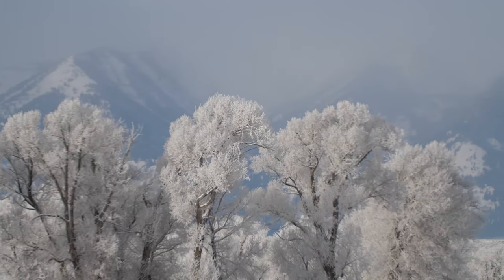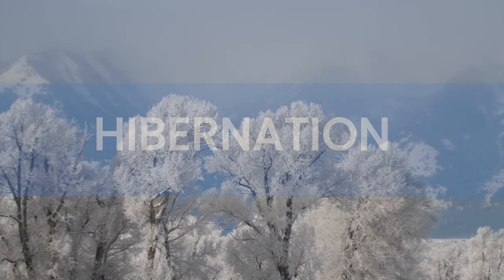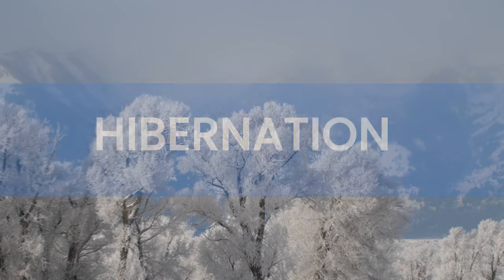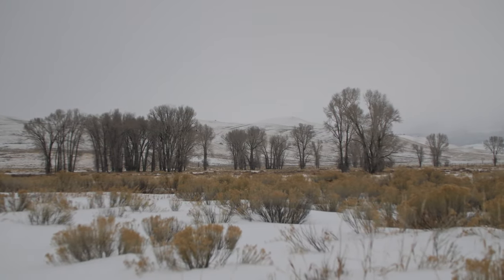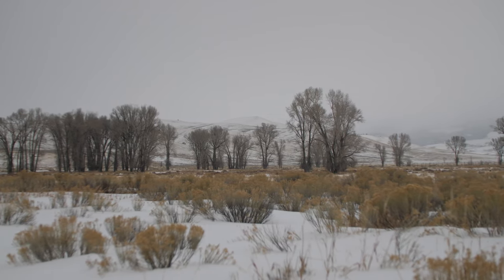Now that we've looked at our first survival strategy, migration, let's move on to our next survival strategy: hibernation. Hibernation is an avoidance strategy. Animals that enter a state of hibernation are avoiding winter and its harsh conditions.